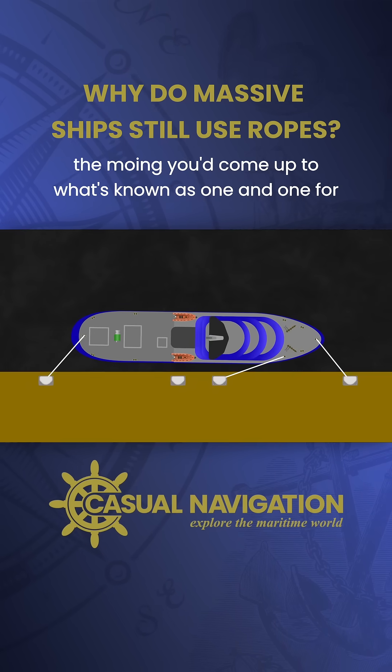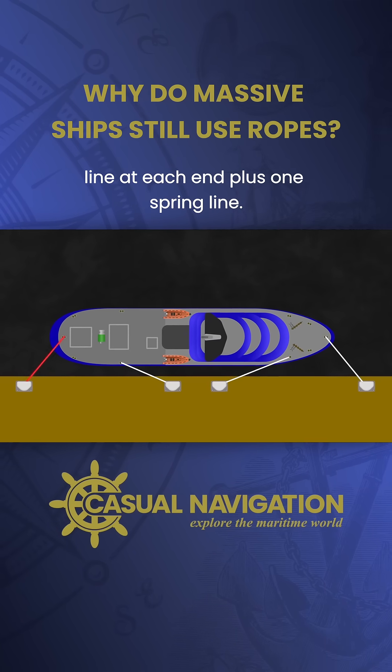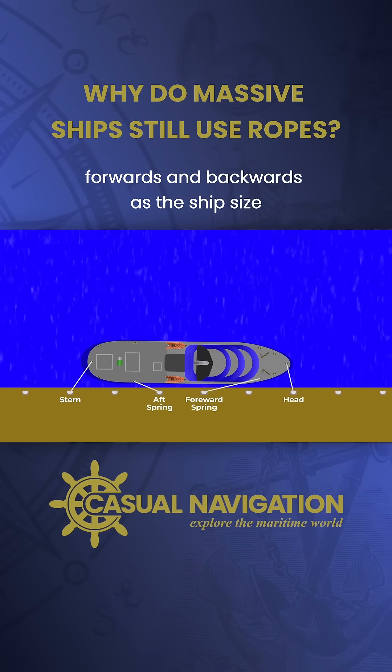To increase the security of the mooring, you'd come up to what's known as one-and-one, fore-and-aft. This means one headline or stern line at each end, plus one spring line. The headline and stern line keep the ship tight into the berth, and the spring lines act to stop it from moving forwards and backwards.